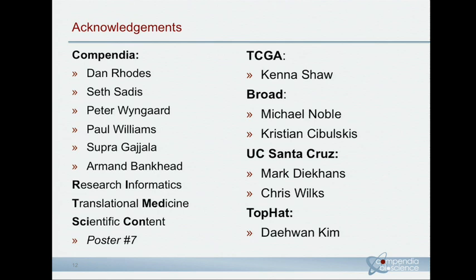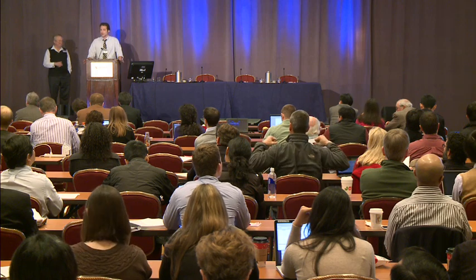I'd like to thank everybody at Compendia — we have a small but great team who made this possible. We'd also like to thank all of you; this wouldn't have been possible without the whole of TCGA, but specifically Kenneth Shaw, Michael Noble, and Christian, as well as the CGHub team — Mark Deakins and Chris Wilkins — and Daywon Kim for feedback with TopHat. Thank you very much.